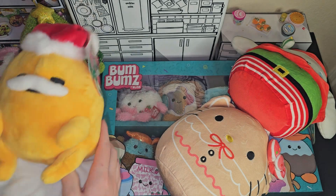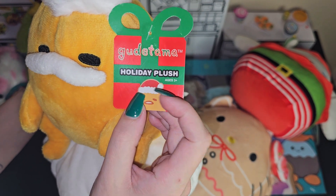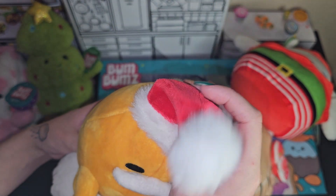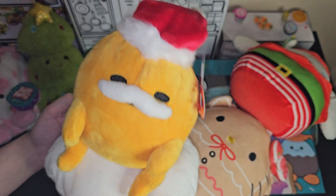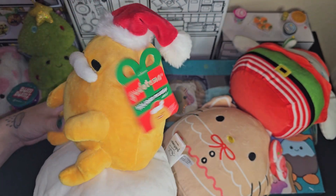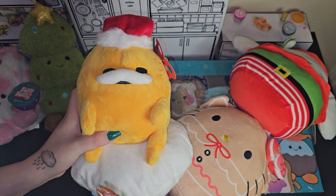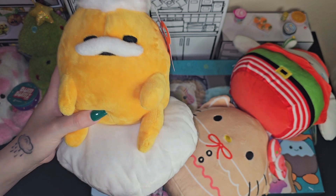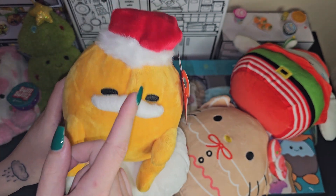And then we got this cute little Gudetama with the Christmas hat. I just had to get it because it had the Christmas hat. I went to Five Below searching for Hello Kitty plush, and this was the only Sanrio Hello Kitty type — well, not specifically Hello Kitty, Christmas Hello Kitty plush — and this was the only thing I found. So it was super cute. Little Santa Gudetama.